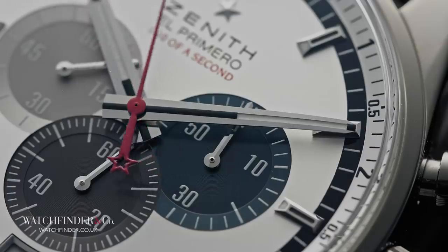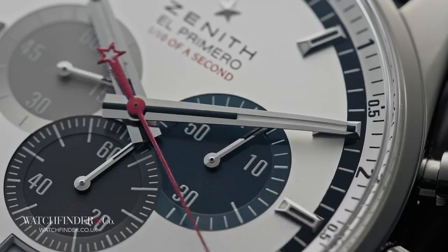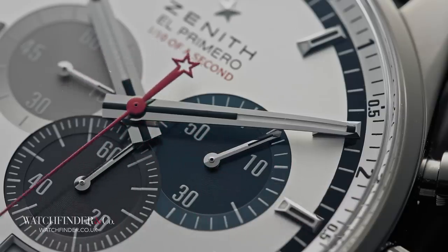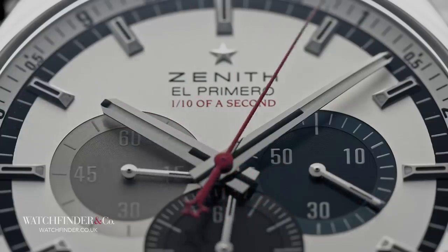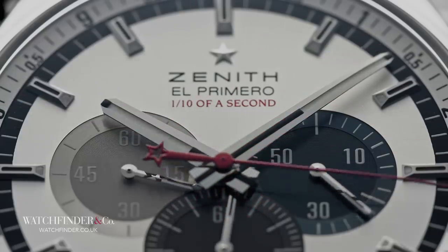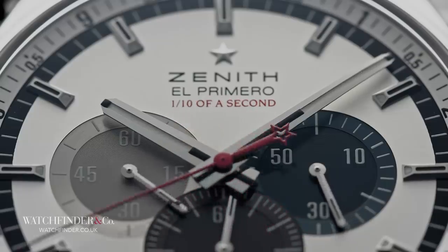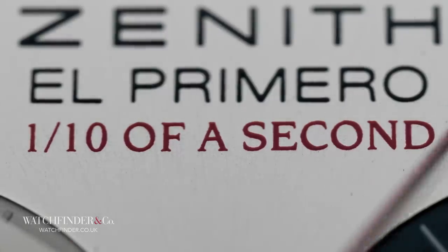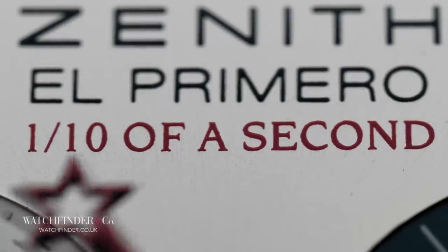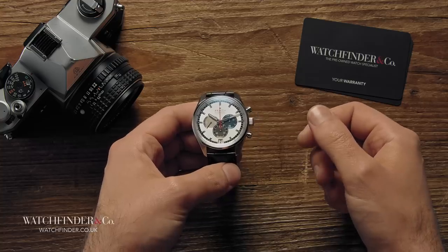Things went from bad to worse as quartz technology swooped in, and after a buyout, Zenith was shut down in 1975. All the plans, all the equipment, were to be sold off. But not if disgruntled Zenith watchmaker Charles Vermeaux had anything to do with it. The El Primero may not have been first, but it was still the collective result of the hard work and passion of this once proud watch company, and he wasn't about to see it liquidated.